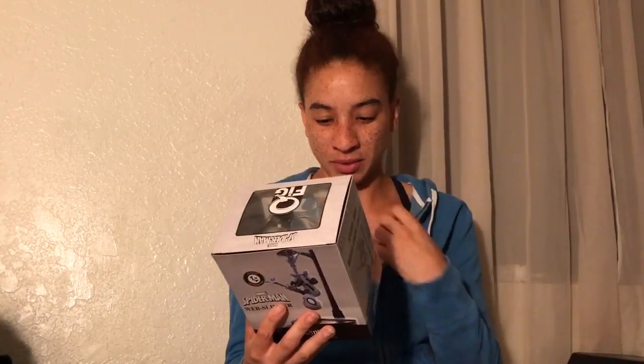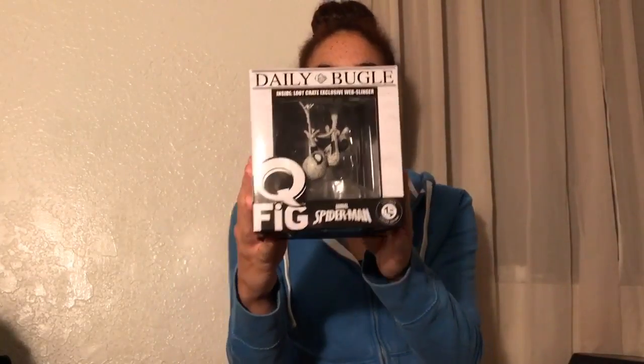The first thing we have here is — this is so cool. It's the Daily Bugle Inside Loot Crate Exclusive Web Slinger. Loot Crate Limited Edition. I love how it's like a newspaper.